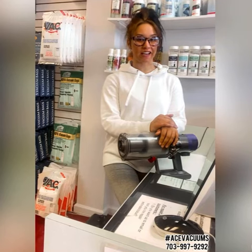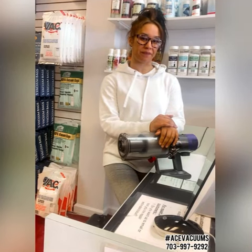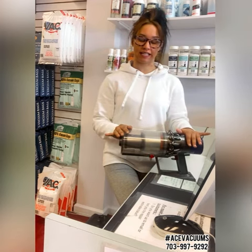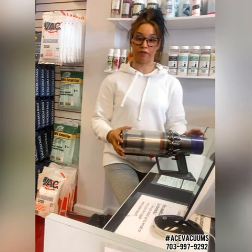This is Kaylee here from your local Ace Vacuum dealer here in Leesburg, Virginia. Talking about Dyson today — this is one of the biggest Dyson repairs. A lot of people bring these in because their vacuum is pulsating.